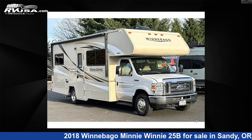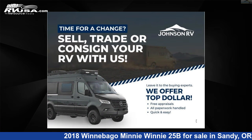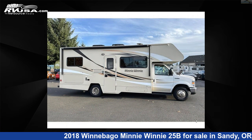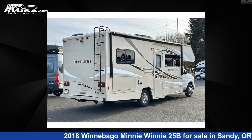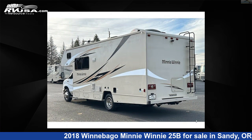This 2018 Winnebago Mini Winnie 25B is a Class C RV. It is located in Sandy, Oregon, 97055 and is offered for sale by Johnson RV. Click the link in the video description to visit RVUSA.com and see more photos as well as the current price.